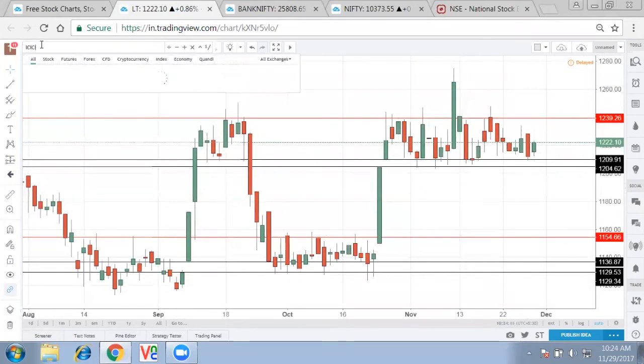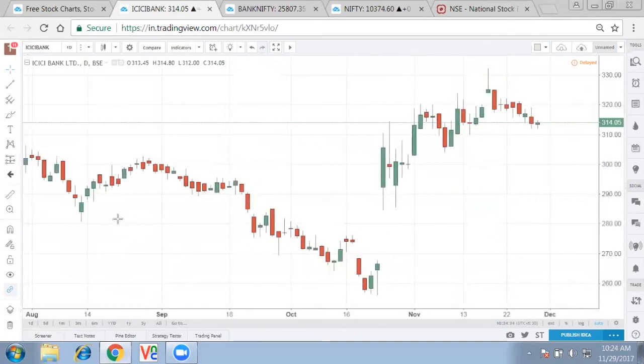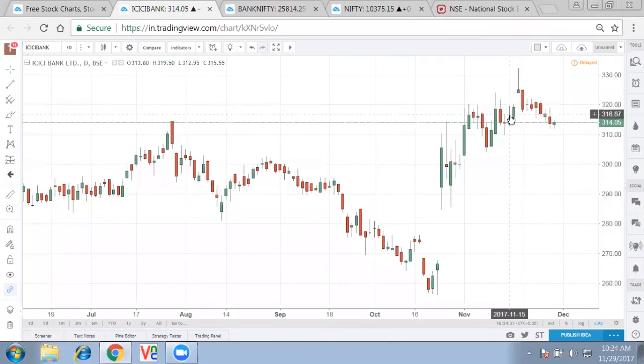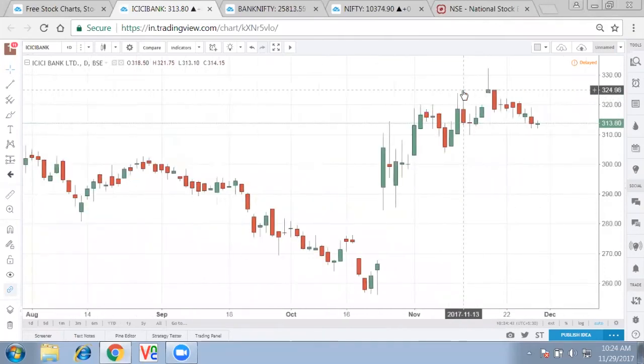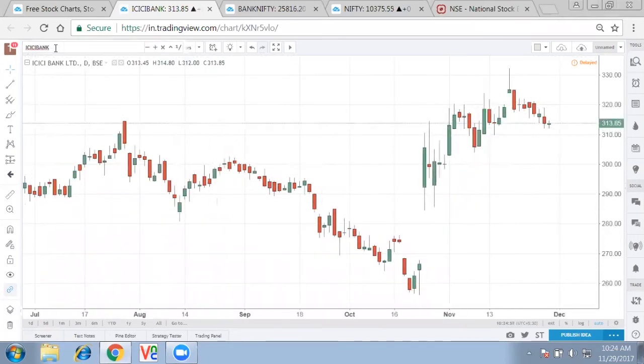Looking at ICICI Bank — after the huge correction and the bounce back, it clearly shows that people stuck in the rally at the downside are trying to get out. After the high made by ICICI, a gap was filled and multiple highs were formed. This clearly shows ICICI can come back to the levels of 320, but upside might be limited now in ICICI.